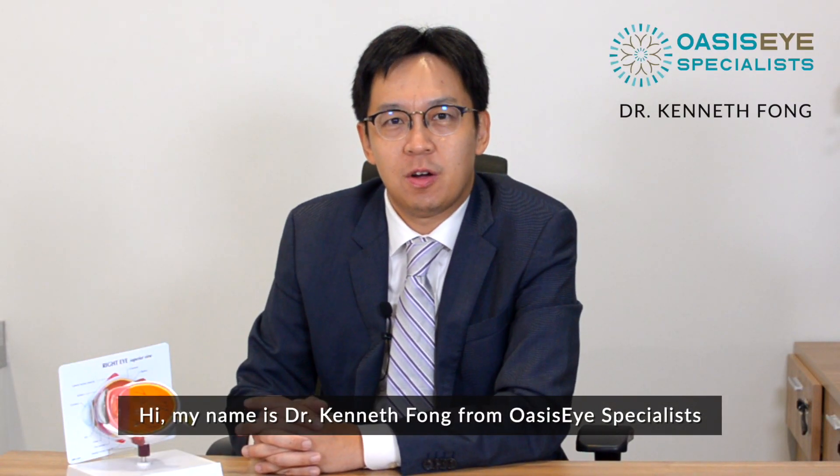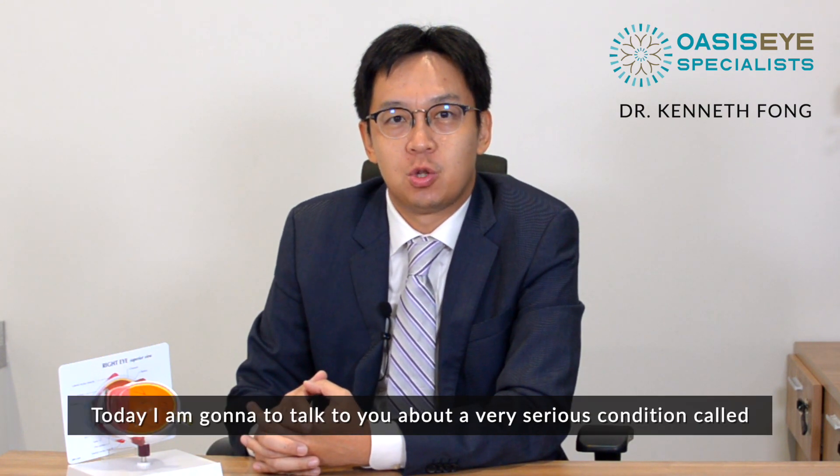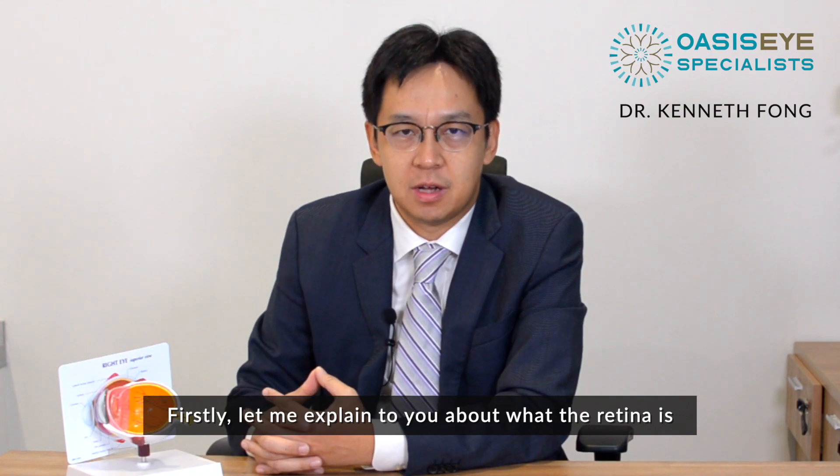Hi, my name is Dr. Kenneth Fong from OSSI Specialist. I'm a vitreoretinal surgeon. Today I'm going to talk to you about a very serious condition called retinal detachment. Firstly, let me explain to you about what the retina is.